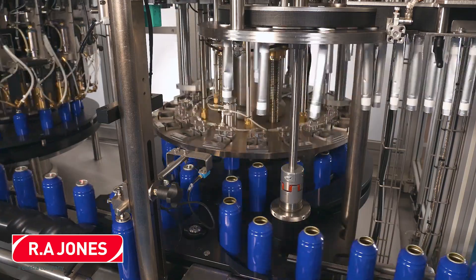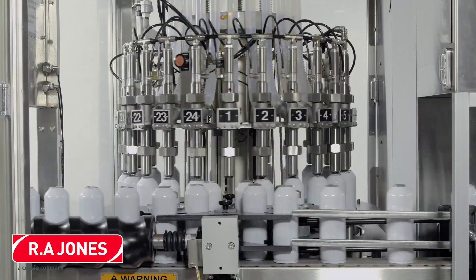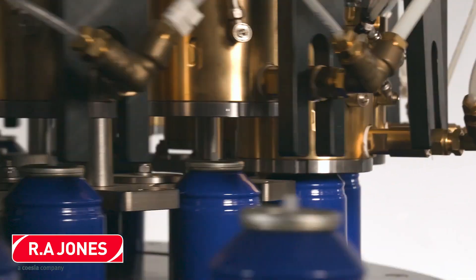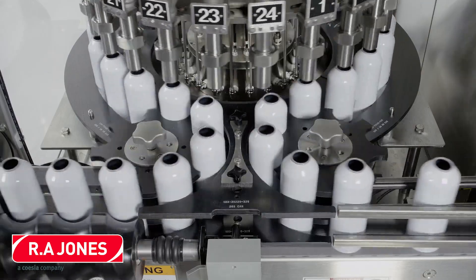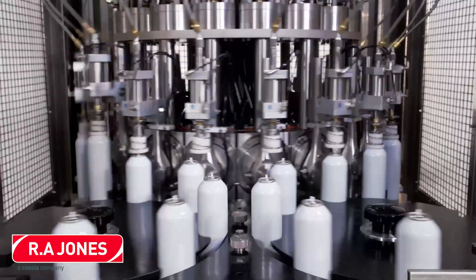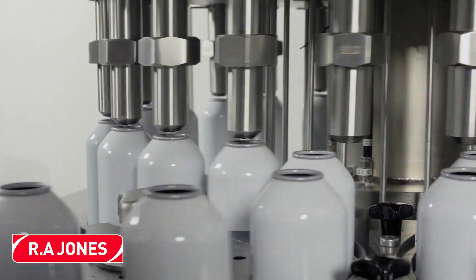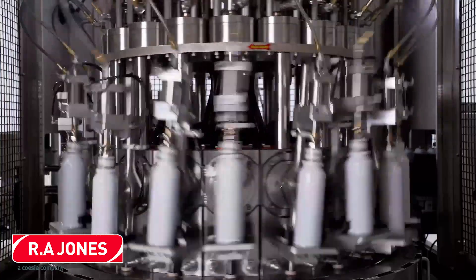Aerosol filling traditionally consists of several core functions such as product filling, valve inserting, valve crimping, and propellant filling. Also shown here are popular variations such as bag-on valve and gasser shaker filling. The exact process and equipment will depend on the specific products and propellants used as well as production line speed requirements. With over 2,500 machines installed worldwide and 60 years of proven performance, RA Jones offers full aerosol production line expertise, with both rotary and linear machine platforms covering the complete speed range spectrum.